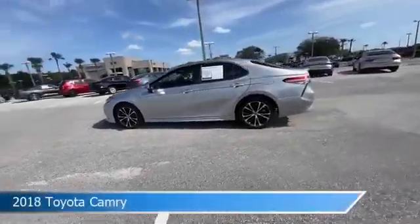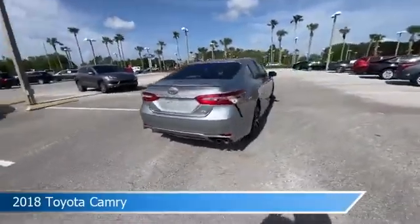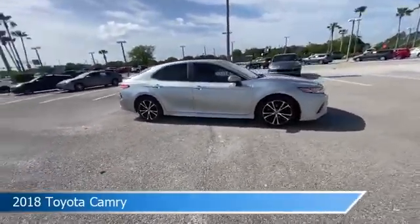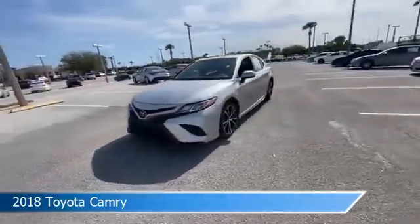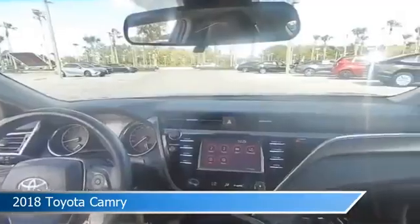Take a look at this 2018 Toyota Camry. Equipped with an automatic transmission in celestial silver metallic, this car comes with some great features including anti-lock brakes, navigation system, audio controls on steering wheel, automatic emergency braking, and more. Come in and check it out today.